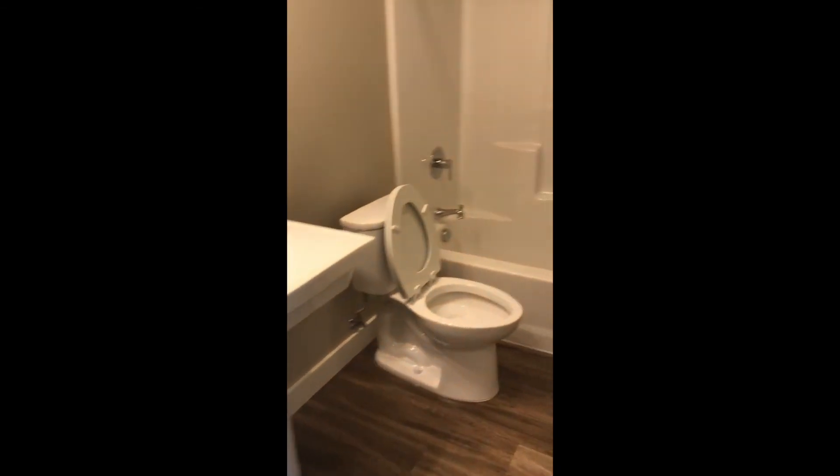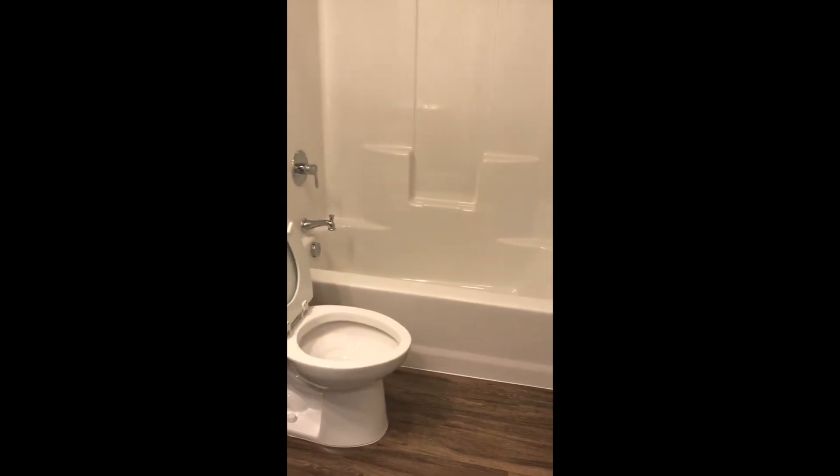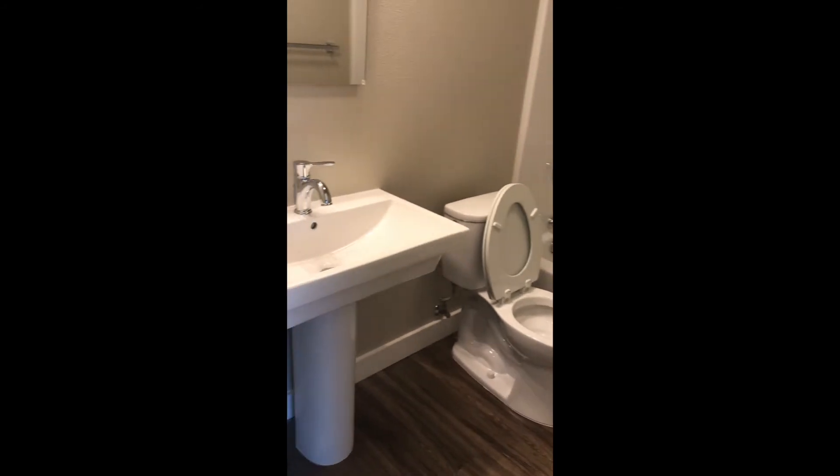Here's the bathroom, and the second bedroom.